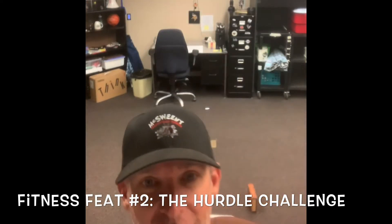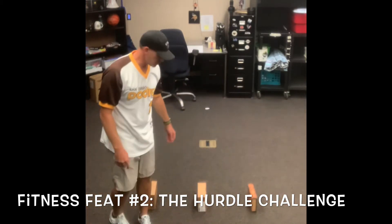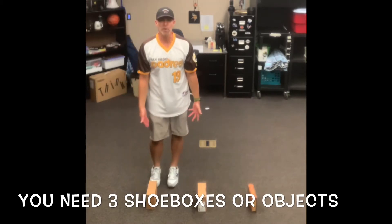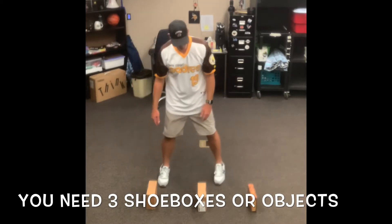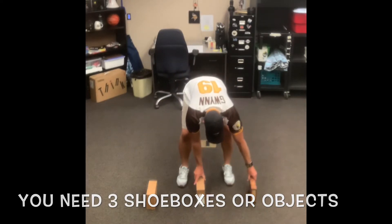Hey kids, I'm here in the PE room to bring you Fitness Feet No. 2. So let me get down here and talk to you a little bit about it. Fitness Feet No. 2 is called The Hurdle Challenge. You're going to need three shoe boxes, and you need to separate them anywhere from a foot to two feet apart. Make sure you have those ready to go.